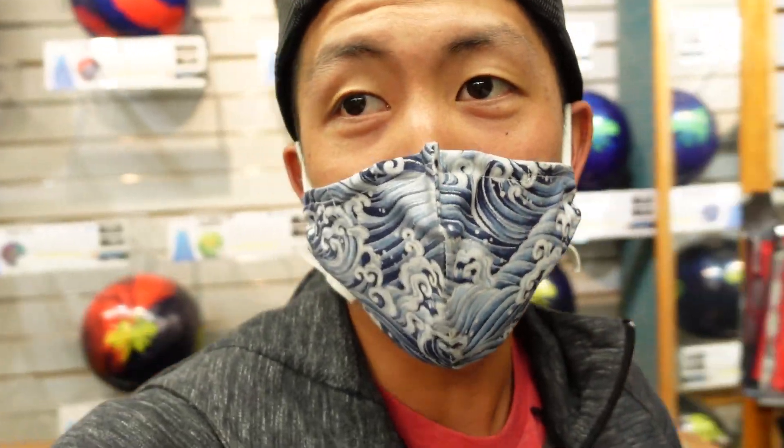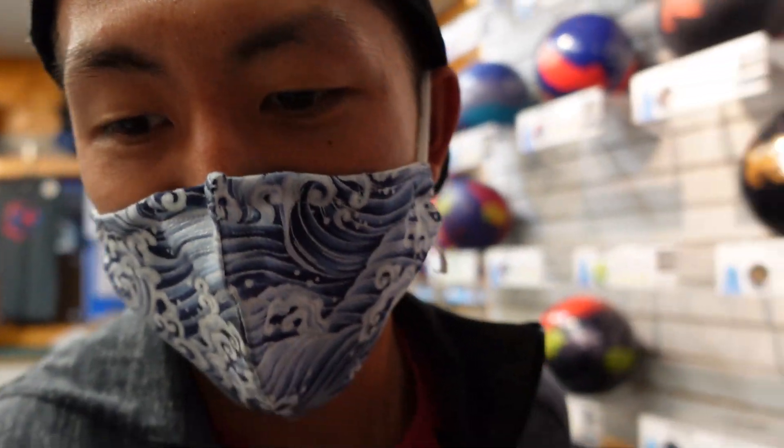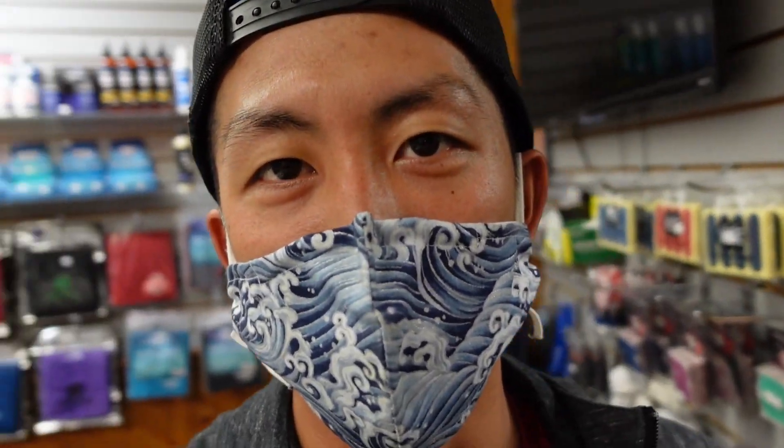We're four days out from the World Series of Bowling, getting some work in, drilling some bowling balls. Speaking of bowling balls, I'm drilling one because my ball didn't make it — my balls didn't make it. My clothes made it though. That's important, but it's okay because we have resources here at TV Bowling Supply.